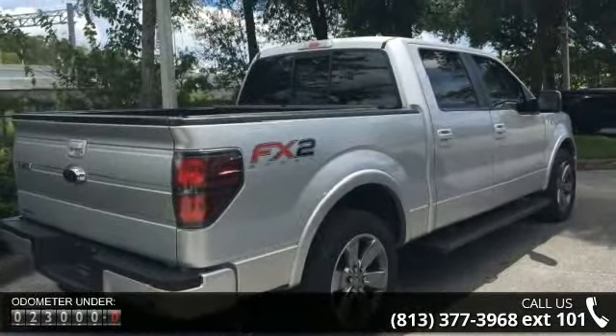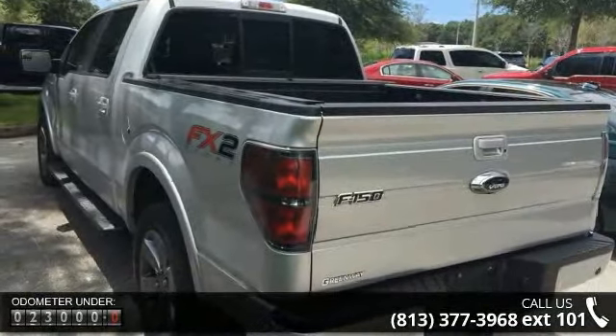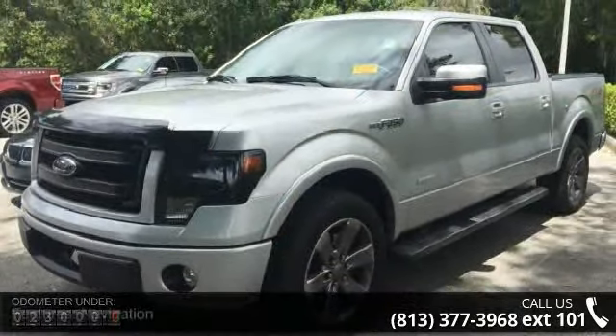Some of the top features included with this vehicle are navigation, Equipment Group 402A Luxury, FX Luxury Package, 100 pounds payload package, and 4 speakers.